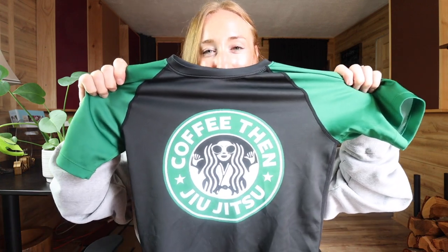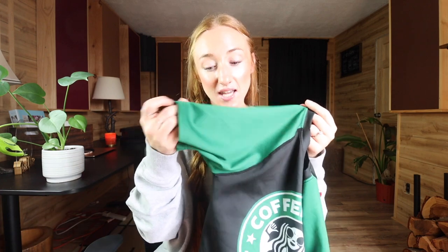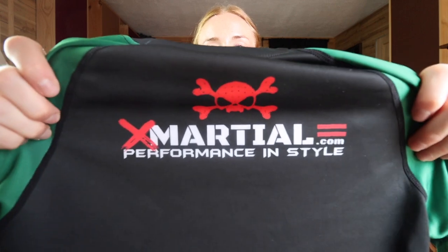The last rash guard I'm showing today is from X Marshall. This is the Coffee Than Jiu Jitsu rash guard, which I absolutely love. I'm a huge coffee fanatic — I love the ritual, the smell, the taste, trying new coffee beans. This rash guard was absolutely perfect for me. It fits really well, the material is thick, it has the resistance band at the bottom, and a cool logo on the back. If you're interested, go to xmarshall.com — my affiliate link is in the description with coupon code KIMBERLY KINCH for 10% off.